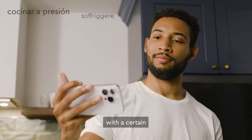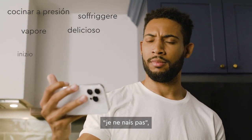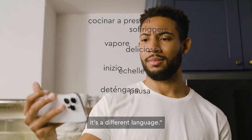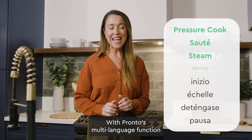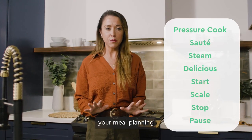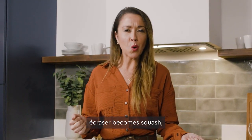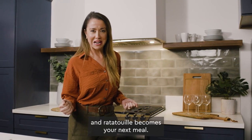At times, cooking can come with a certain je ne sais quoi — as in, I don't know what they are saying. It's a different language. With Pronto's multi-language function and guided cooking, your meal planning meets no barriers. Aubergine becomes eggplant, courgette becomes squash, and ratatouille becomes your next meal.